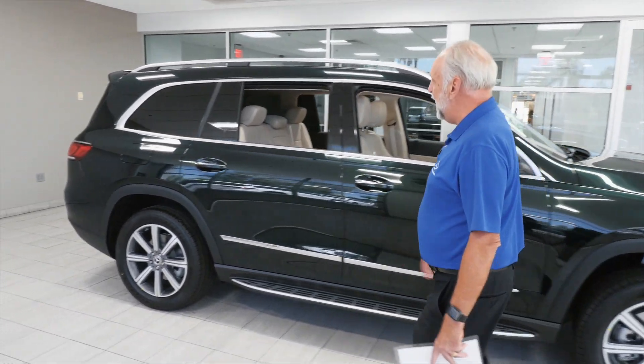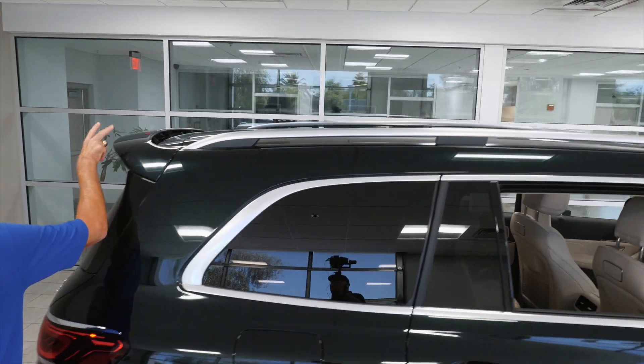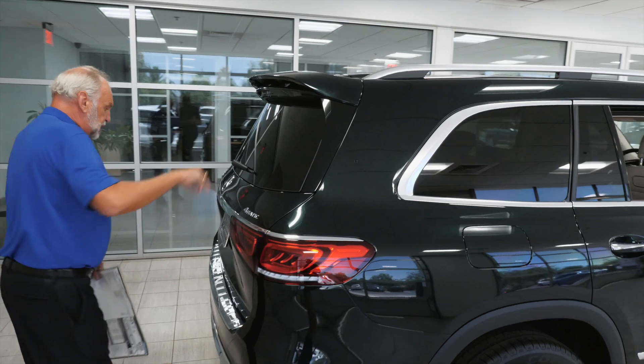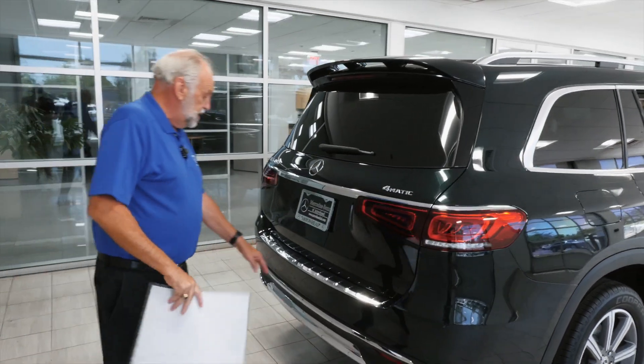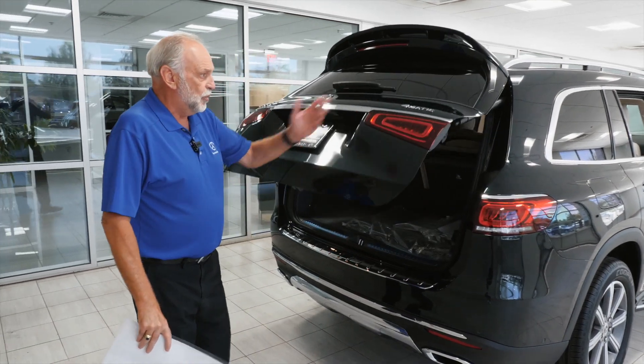Let's walk over to the back. On top here you have the roof rails, standard. There's an extra spoiler in the back, twin exhaust, load sill plate, backup camera naturally. It is 4MATIC.